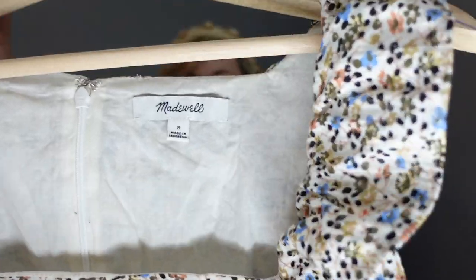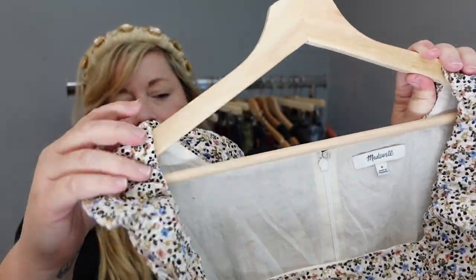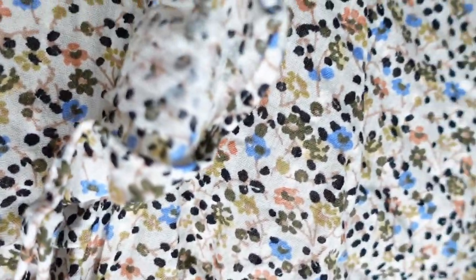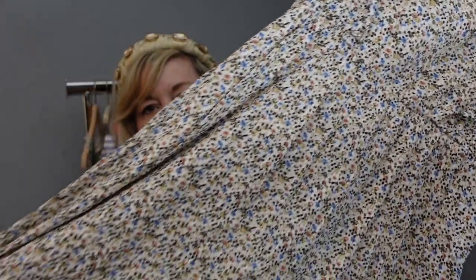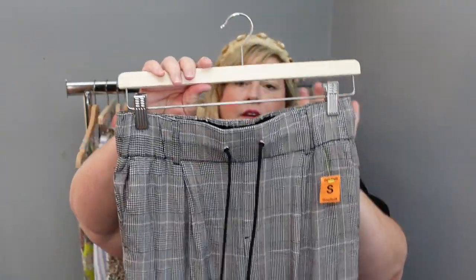A brand I love to pick up is Madewell, and this is a really pretty midi-length floral dress with ruffles at the sleeves. It's a fully lined cotton dress. Next, a brand I've heard of but never found in my area — it is ATM, which stands for Anthony Thomas Malillo. These are houndstooth drawstring waist crop-length joggers. I saw several of these being sold on the RealReal, so I was excited to find this brand because I've never found it before.